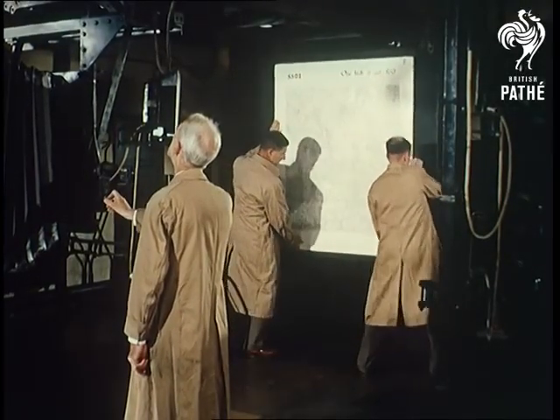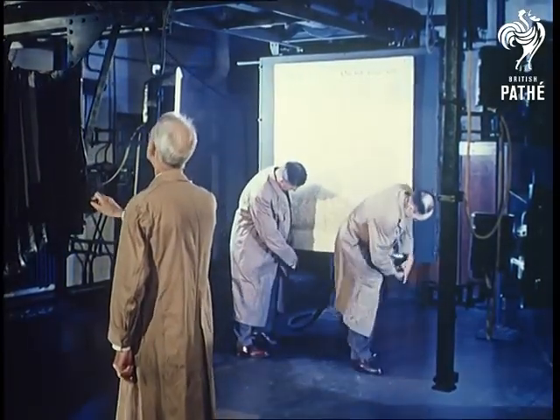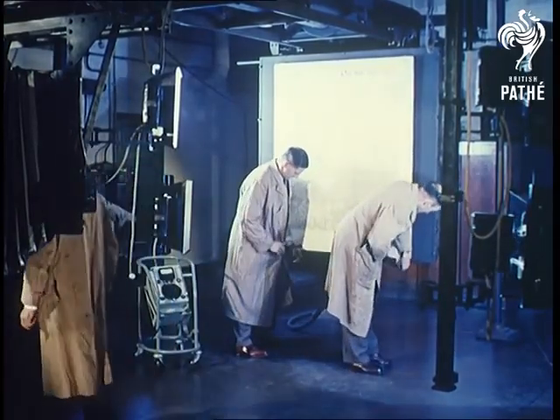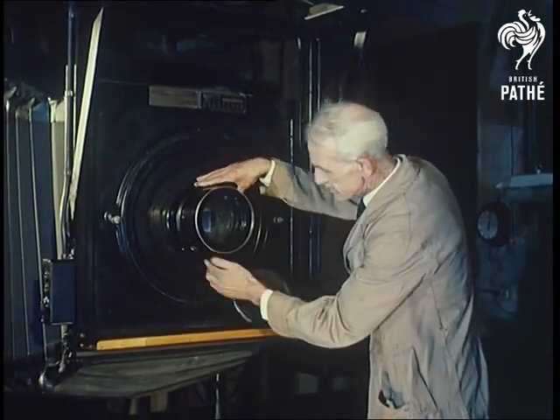The hand-drawn maps are photographed, and from the negatives a whole series of zinc printing plates are etched out. There's plenty of room for a dickie bird to fly out of this camera, and plenty of time — the exposure takes three full minutes.